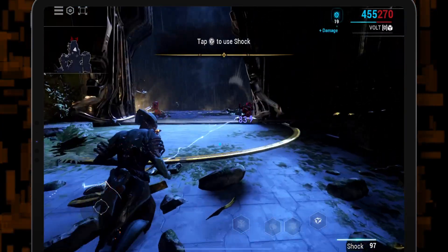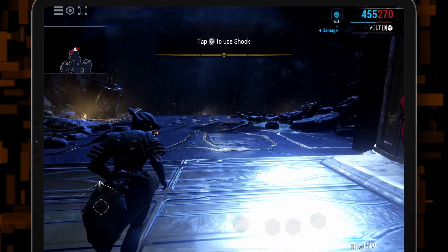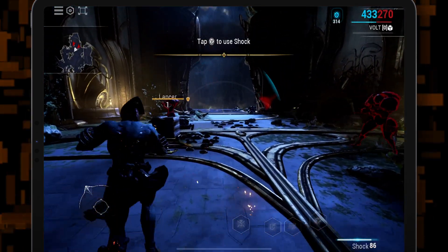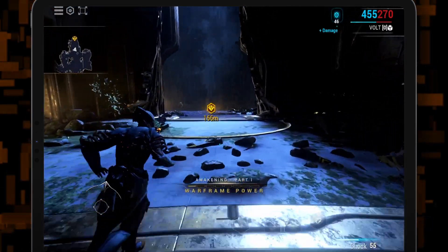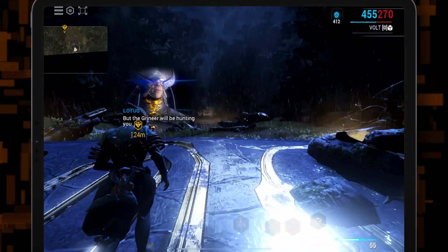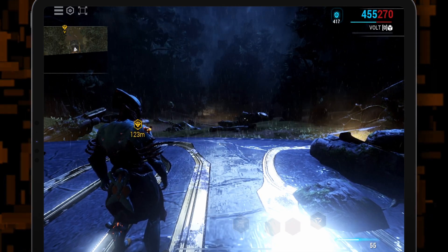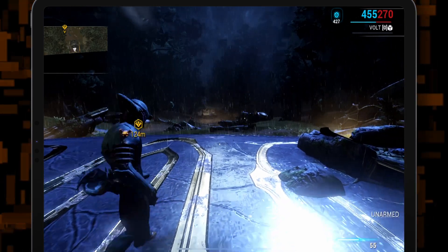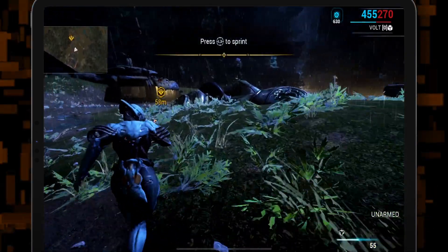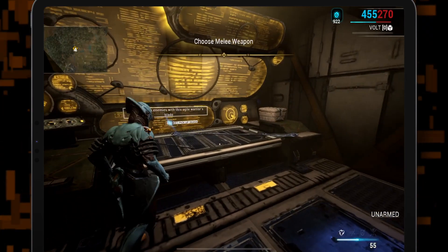Another thing about Warframe on iOS is I'm personally not very good with the mobile interface. As you can see, I do end up killing enemies, but that's because of Vaughn and his chain lightning. I'm a lot better on controller, which is fine because I actually did hook a DualShock controller up to this — yes, you can pair it with a controller. I'm on the iPad Pro right now, but this also works on the iPhone as well.